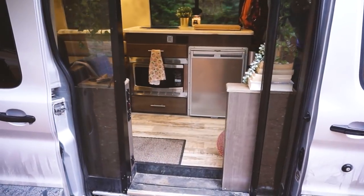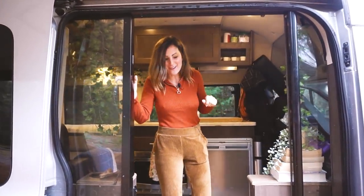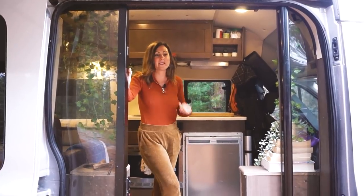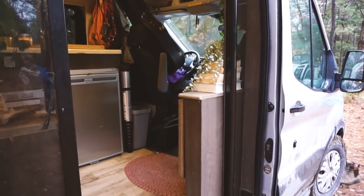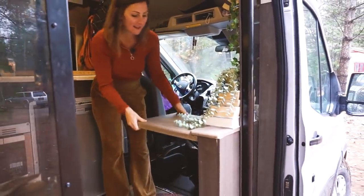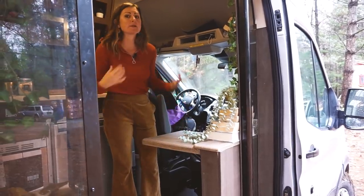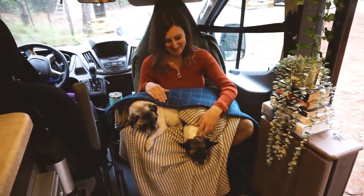We used to have a nice screen to keep all the bugs out but our dogs liked to bust through it when they saw dogs or food outside. This is our little workstation, coffee station. Tyson will sit here and play video games at night, and I wake up a little earlier than Tyson so sometimes I'll sit here and have a coffee and try not to wake him up.